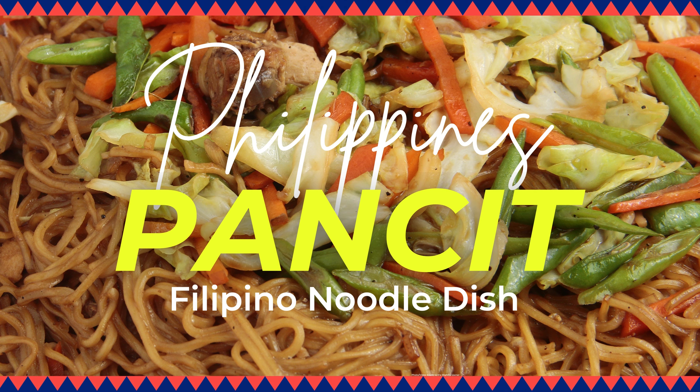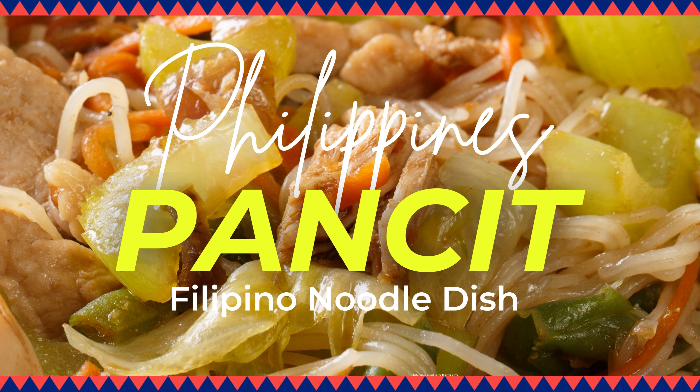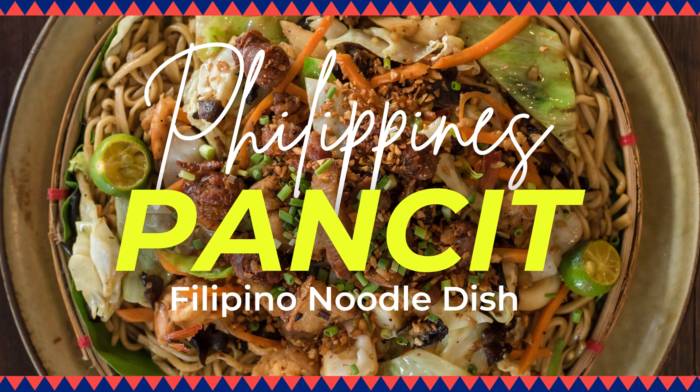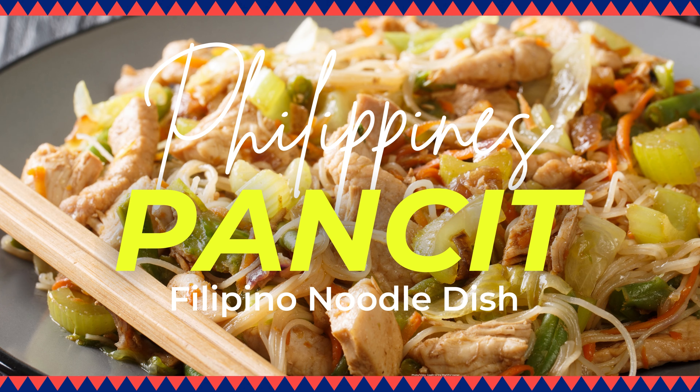Pansit is a staple Filipino dish found at numerous feasts and celebrations, consisting of stir-fried noodles with meat and vegetables such as chicken, pork, shrimp, celery, carrots, onions, garlic, and cabbage. The dish has Chinese origins and the name is derived from the Hokkien phrase 'pian yi sit,'.